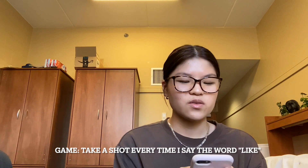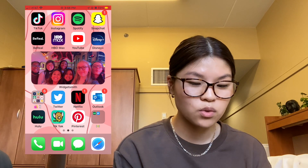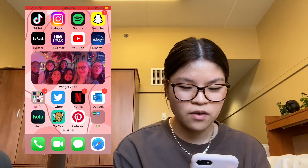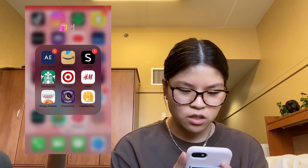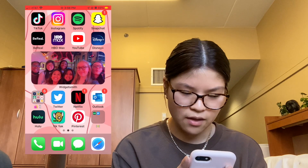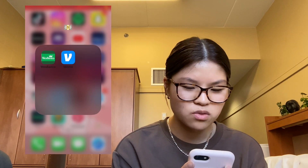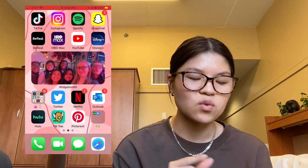So when you turn on my phone, my lock screen is a picture of me and my boyfriend. When you unlock it, it goes to the slide I'm on the most — all my social media and the apps I watch stuff on. I have TikTok, Instagram, Spotify, Snapchat, Be Real, HBO Max, YouTube, Disney Plus, and then a folder with shopping and food-related stuff. Then Twitter, Netflix, Outlook, Hulu, Yik Yak, Pinterest, and a money folder with my bank West Banco and Venmo. My apps are ordered with the ones I'm on most, so TikTok is first.